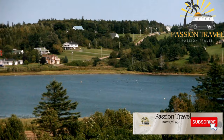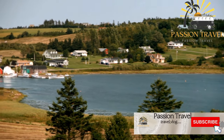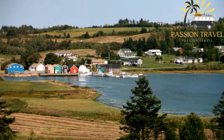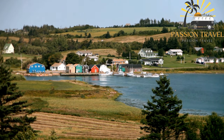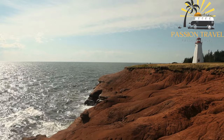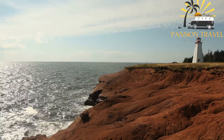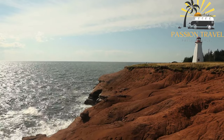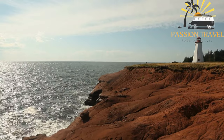Charlottetown is the capital city of Prince Edward Island. It is a charming coastal city with a population of approximately 36,000 people, known for its historic downtown area featuring many shops, restaurants, and museums. One of the main attractions is the Confederation Centre of the Arts, a cultural center that hosts many events and performances throughout the year, home to several theaters, art galleries, and a museum dedicated to the history of the Confederation of Canada.